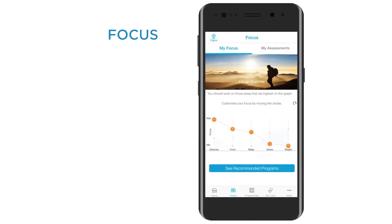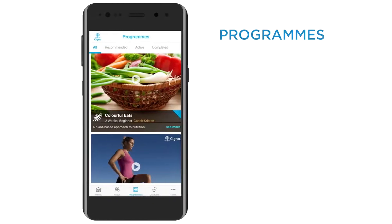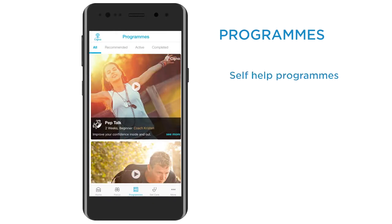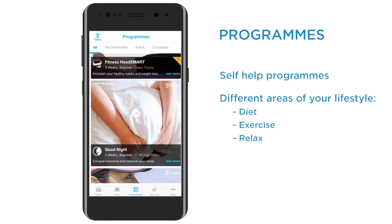Focus: this section is all about you and your health. You can take a well-being assessment, act on the results, get support and keep a record of your progress. Programs: you have access to a series of self-help programs on areas of your lifestyle, such as diet and exercise, with the option of enlisting the help of your own wellness coaches.